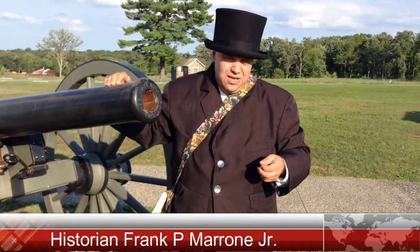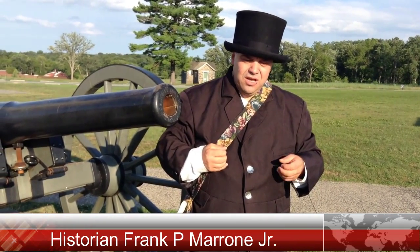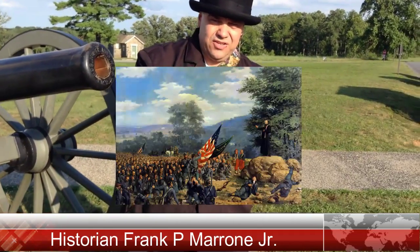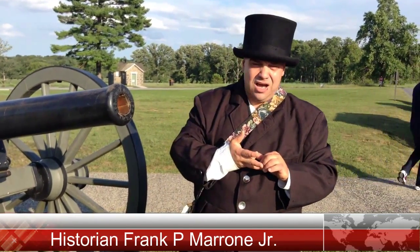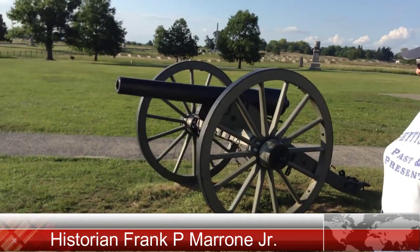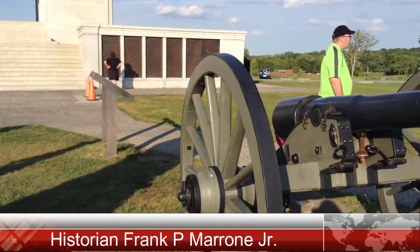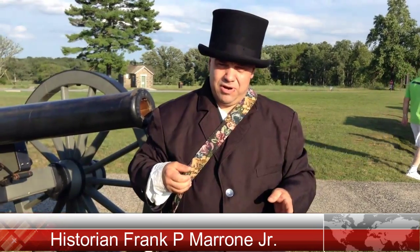As a Catholic priest, Father Corby began in the name of the Father, Son, and Holy Spirit. He sat the Irish Brigade down around him and gave what was called a general absolution, absolving them from their sins if they were killed in battle. Not only Catholics, but Protestants were so moved that they knelt as well. Major General Winfield Scott Hancock stood nearby, and though he didn't kneel, he doffed his hat out of respect. Little did the men know that for most of them, this would be their final prayer.